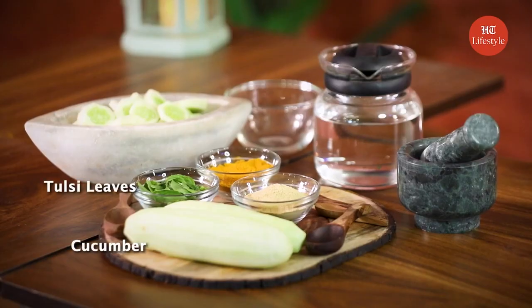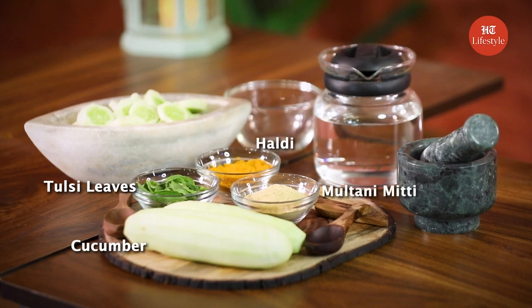For this, you need the following ingredients: tulsi leaves, cucumber, haldi and multani mitti.